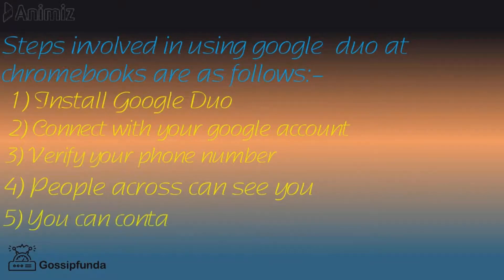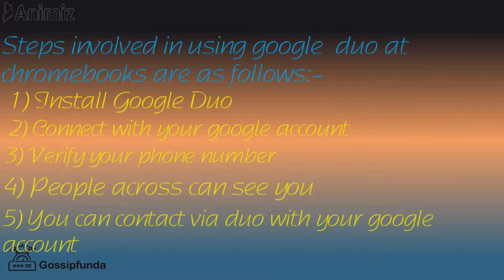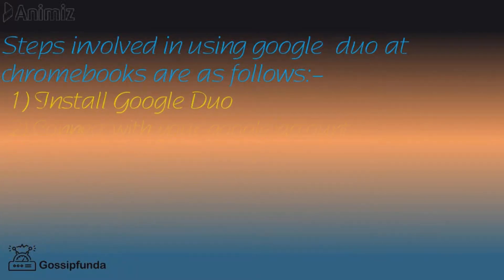Fifth, you can contact via Duo with your Google account, as it enables you with the Google services.